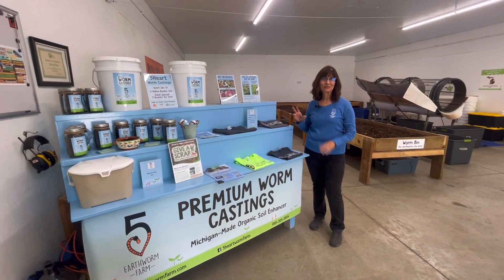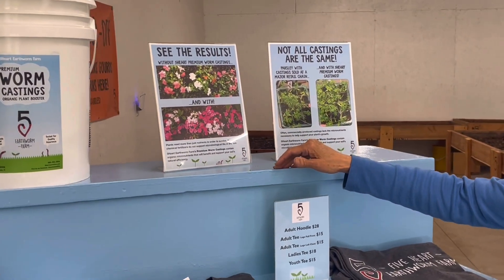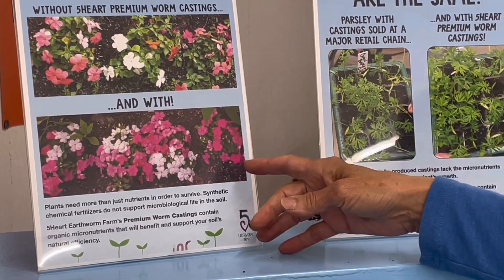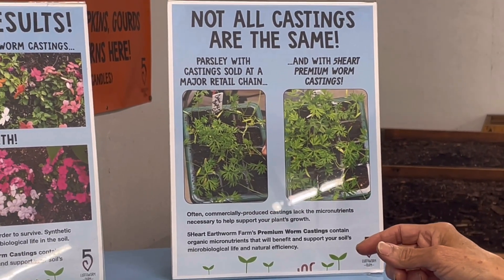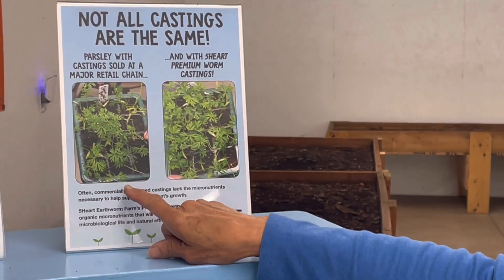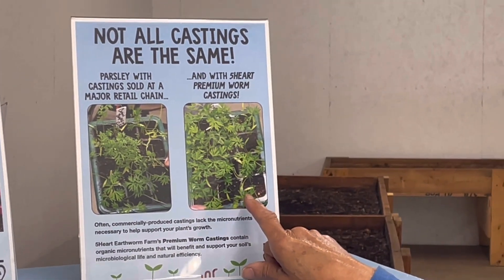We've had a couple of people do their own test studies on our castings because we've learned that not all castings are created equally. A friend planted her flowers as she normally would but did one part of her flower beds without the castings and one with — she was amazed at how much fuller her blooms came up. We also had someone from a workshop who compared our castings to worm castings from a retail store using the same growth medium, and everything grown with ours came out much better, fuller, and greener. That made us even prouder of our product.